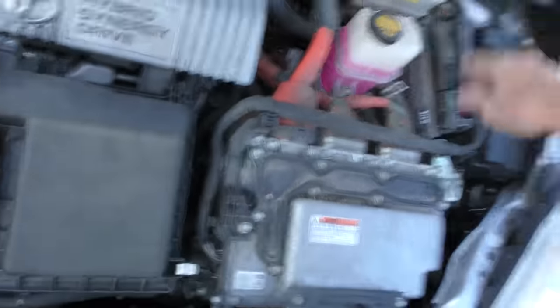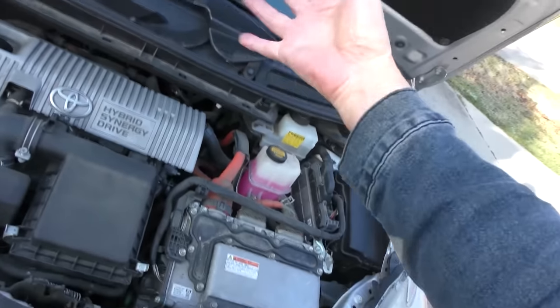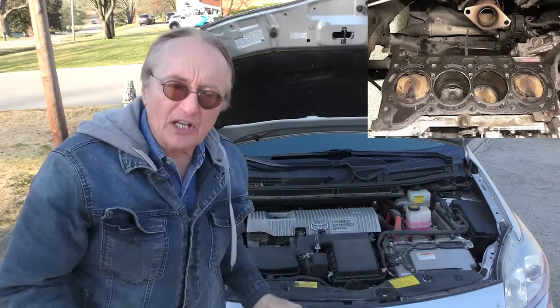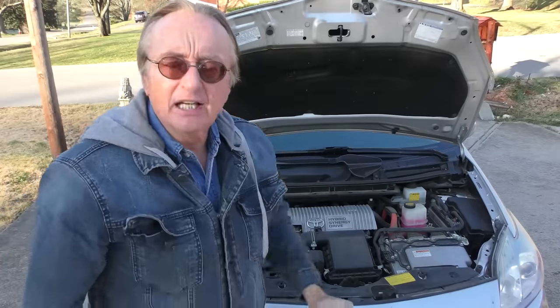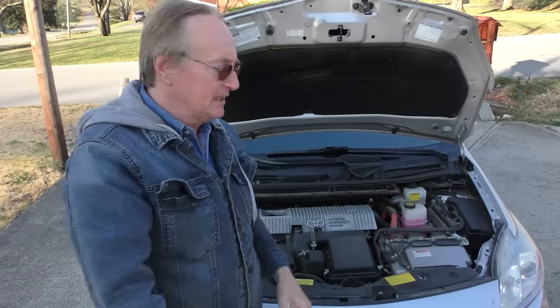There's your high voltage system with the orange wires to warn you it's high voltage. Don't be fiddling around with that stuff unless you know what you're doing and have electrical gloves. There's the Atkinson cycle four-cylinder gasoline engine. Now truth be told, some of these engines do blow head gaskets, but from my experience it's generally the people that do not take care of the engines. She changes the oil religiously and she doesn't have any problems at all.